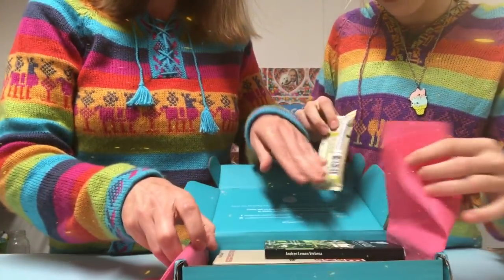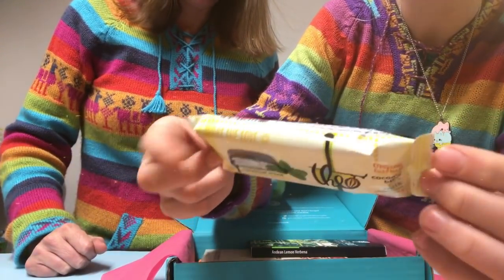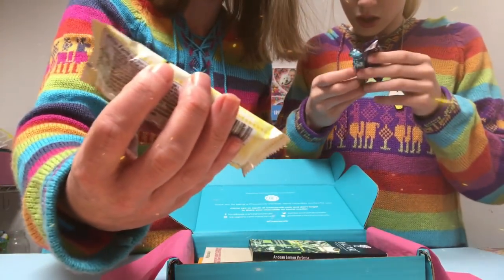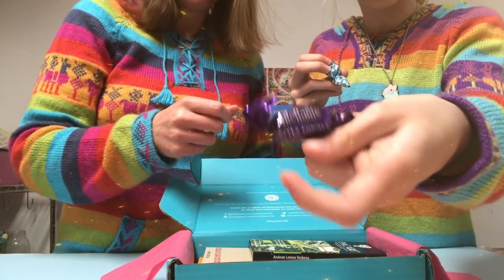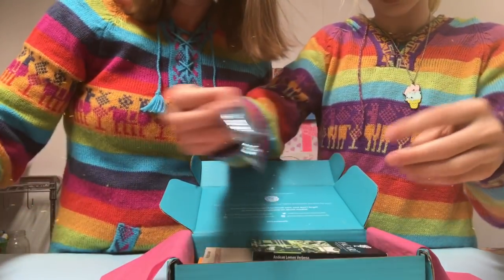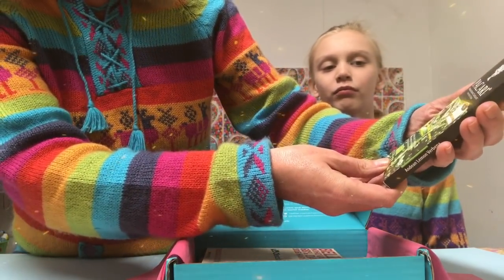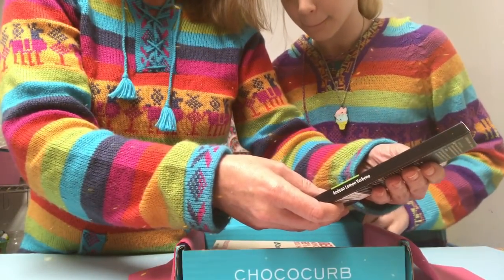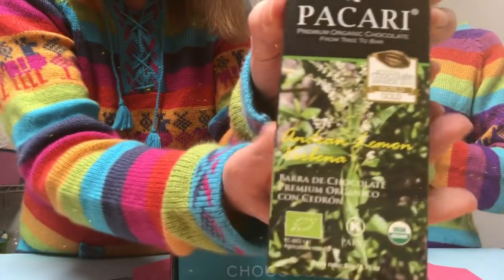The first thing I pulled out is mint coconut — little chocolate pieces filled with coconut and mint inside. This one is organic and fair trade. Okay, so this is the one mom's probably going to try, and this one — coffee crunch — is the one I'm going to try. And then there's also a milk chocolate regular.